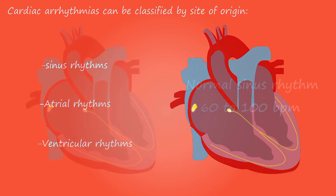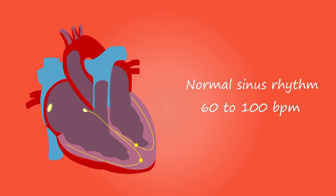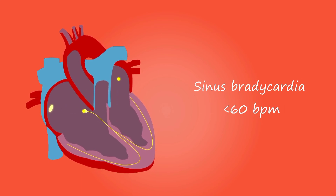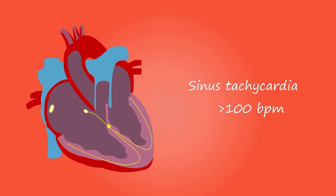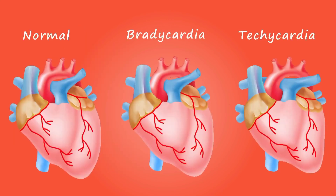A heart problem that you're born with — congenital heart defect: if your heart and its chambers or valves haven't formed correctly, the healthy parts of your heart have to work harder to pump blood, which may lead to heart failure. Abnormal heart rhythms (arrhythmias) may cause your heart to beat too fast, creating extra work for your heart; a slow heartbeat also may lead to heart failure. Other long-term diseases such as diabetes, HIV, overactive or underactive thyroid, or a buildup of iron or protein may also contribute to chronic heart failure.